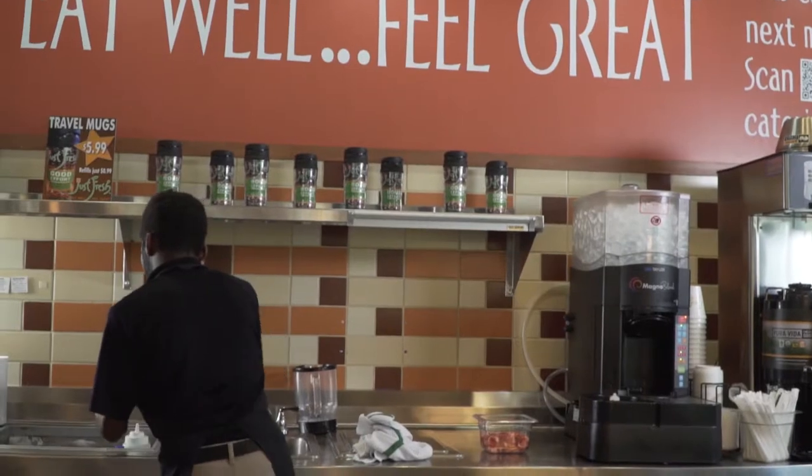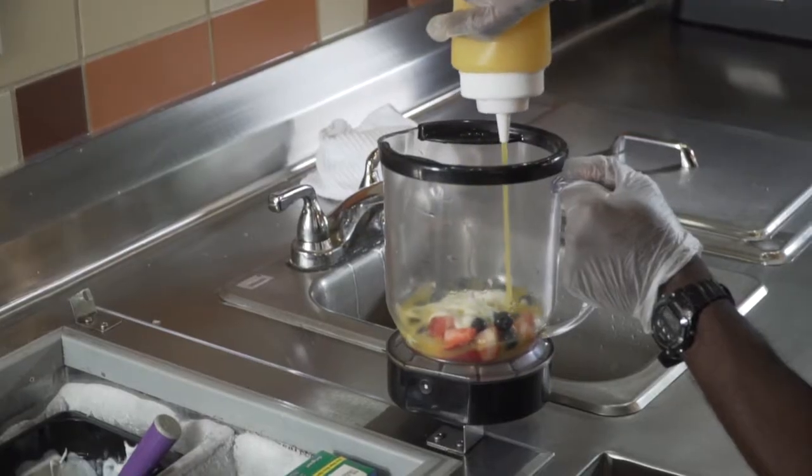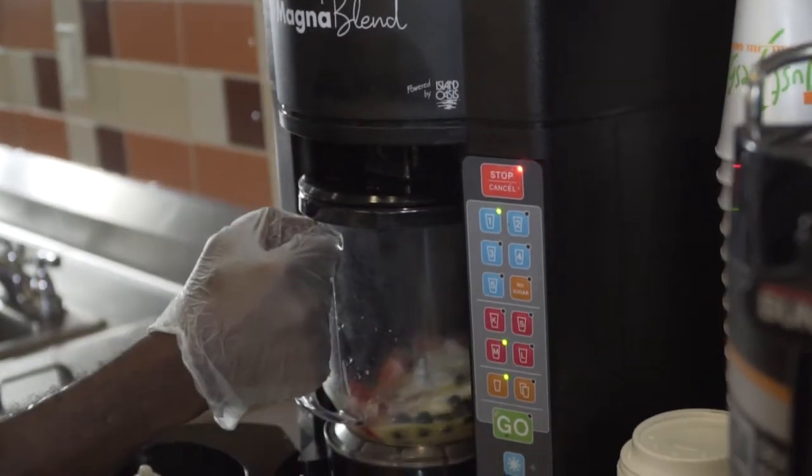Without that unique dining experience being consistent, the food has to be consistent. Calibration of the Magna Blend allows us to have consistency of product through all of our seven locations, and allows us to change menu items at will.